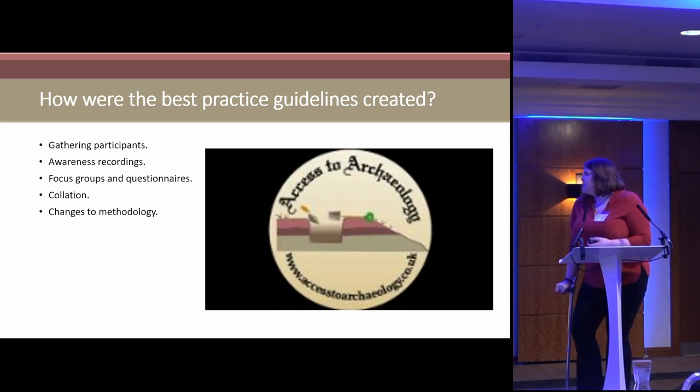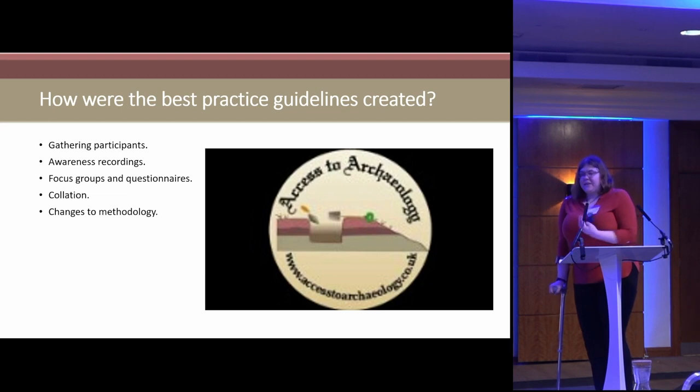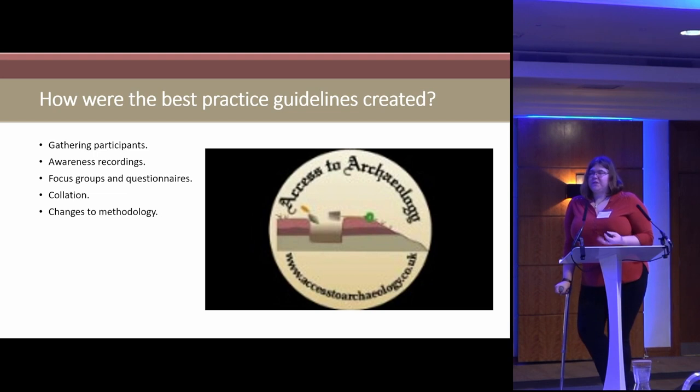The first stage was gathering participants through interviews over Zoom. What came out was that participants didn't really know a lot about disability. There were two groups: those who have a condition which impacts them and therefore saw the benefit of the research, and those interested in making their practices more inclusive but weren't sure how different things affect different people.